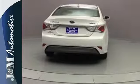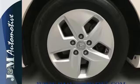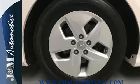Convenience is abound with the heated mirrors, power locks and windows, cruise control, and an emergency communication system. A comfortable interior and spacious rear end cap off this worthy sedan.